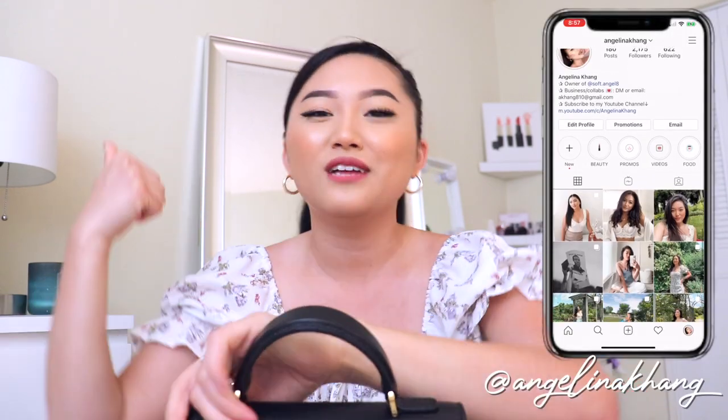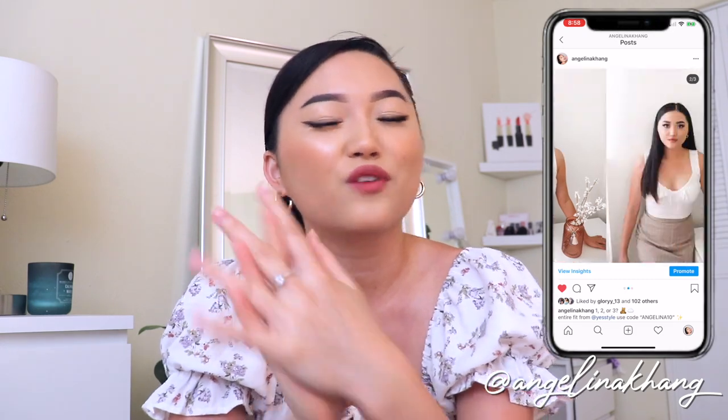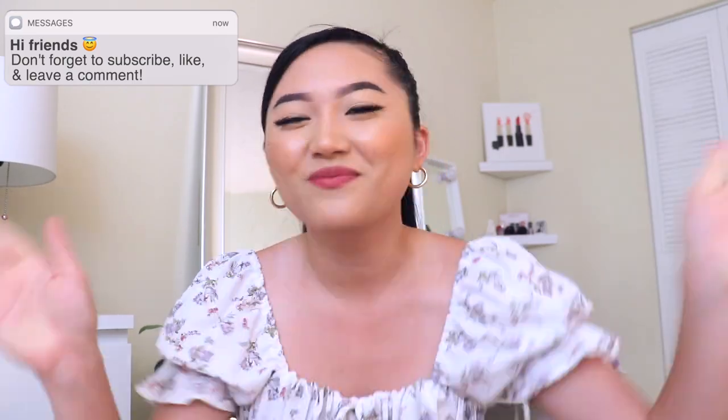I really hope you guys enjoyed today's video, and if you do like this video, go ahead and give me a big thumbs up. And if you'd like to see more of me, subscribe down below. I upload every Wednesdays, Fridays, and sometimes Sundays. Thank you all so much for watching and I'll see you guys in my next video. Bye!